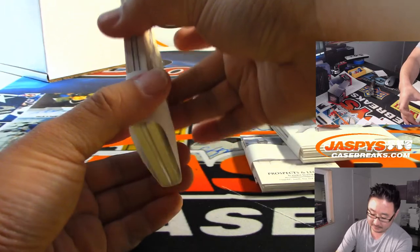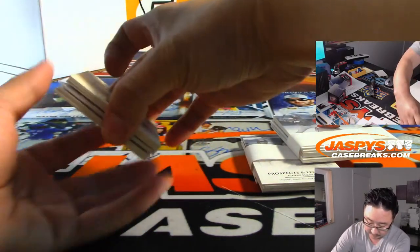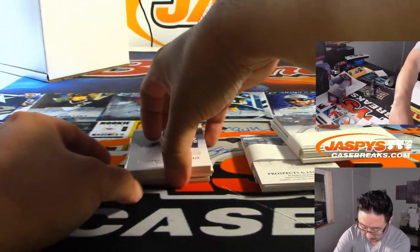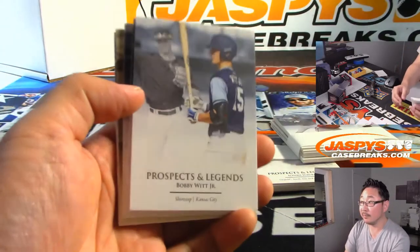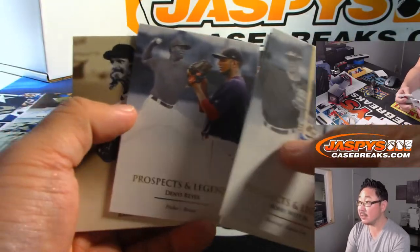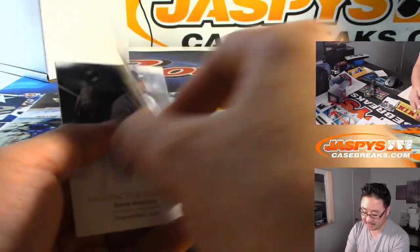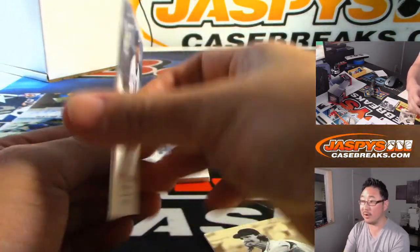All right, good luck everybody. There's Bobby Witt Jr., John Torres, Denny Reyes, Randy Johnson — six out of nine — and Edgar Martinez.